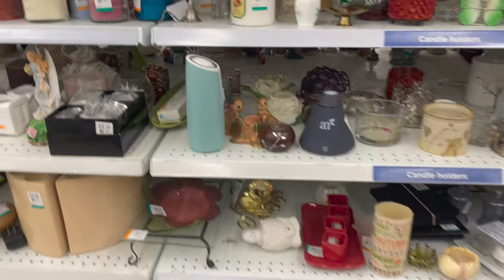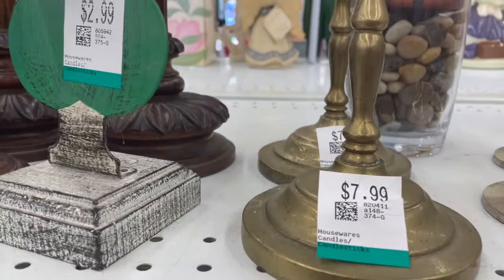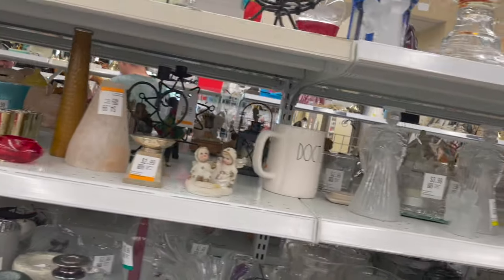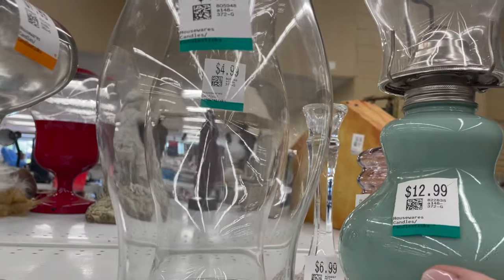A makeover — what does that start with? A really good thrift trip. This is the local Value Village. I was looking for dark academia, library, vintage, greens, moody colours — anything along that line that would fit in with my vision.